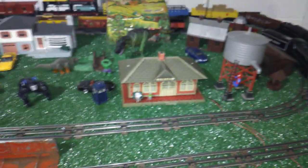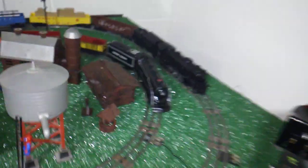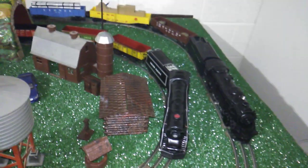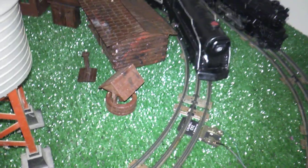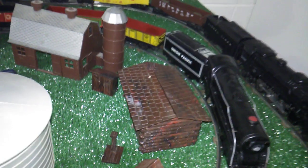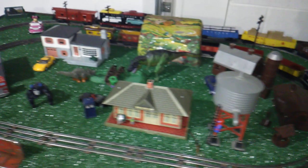I want to show you some things that are the same and some new things that have been added. We still have the whistling tower, the ranch-style house, and the water tower. A couple of new things: this log cabin over here, and this act-and-farm set — these were actually my father's. I found them in storage when we were moving out. The little house has a hand pump and even his-and-hers outhouses, which I thought was kind of neat, so I put it on the layout.